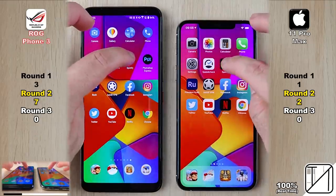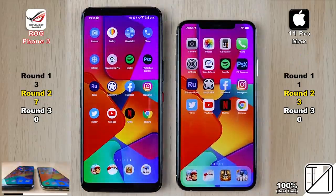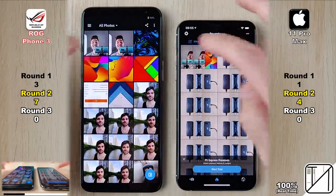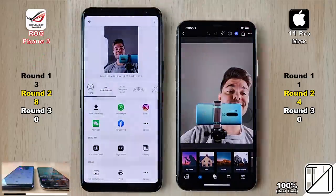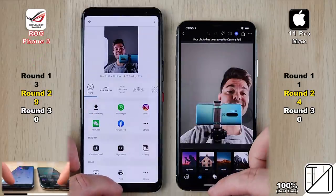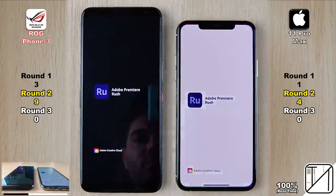Next is Spotify — the iPhone was slightly faster, picking up its third point. Next is Adobe Photoshop Express. Going into the app, the iPhone was faster. Going into the picture, however, the ROG Phone 3 was quicker — now double the points again with eight versus four. Saving the photo to gallery, the ROG Phone shows the save confirmation faster than the iPhone, getting its ninth point.